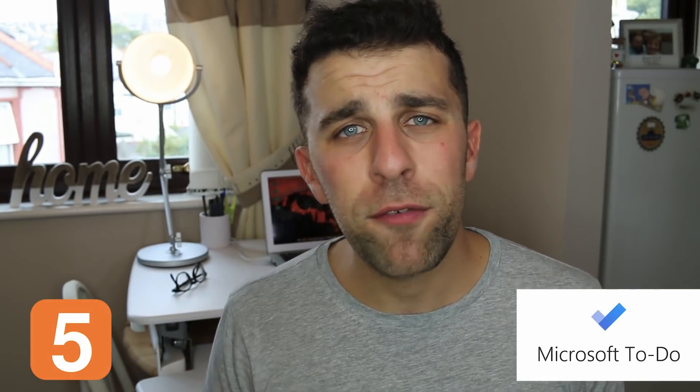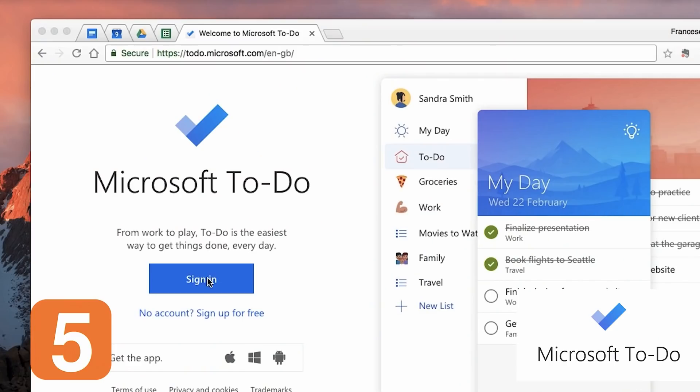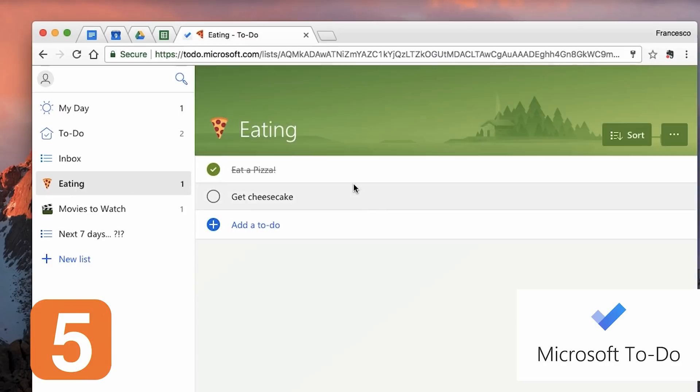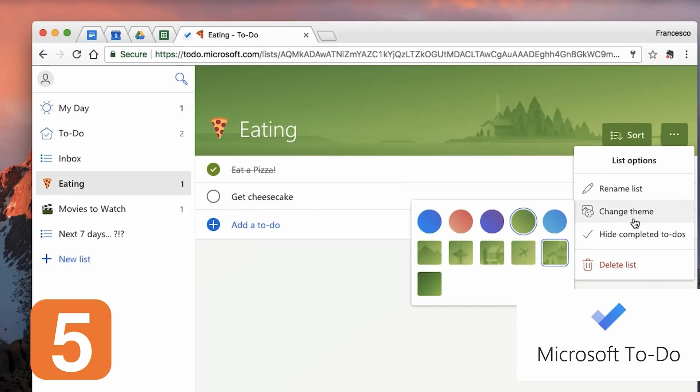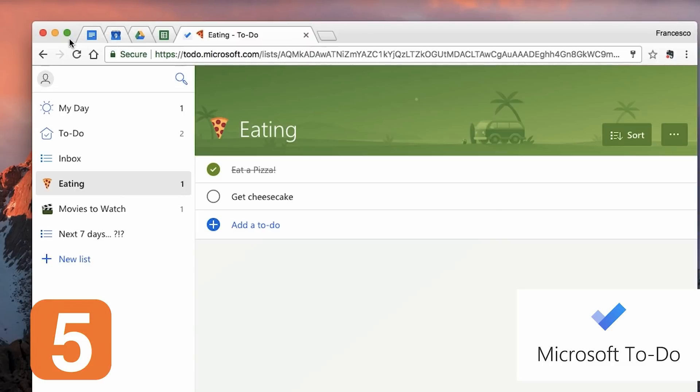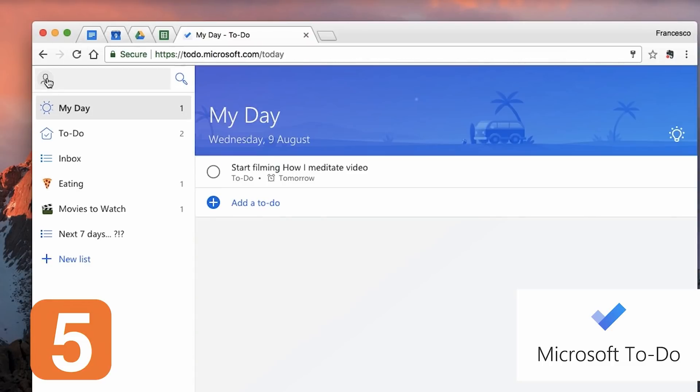The next one is Microsoft To Do, which is designed to replace Wunderlist. Microsoft To Do is easy to get on with but it's very basic — you won't have all the advanced functions found in Todoist, TickTick, or Things 3. What I like about it is the nice theme, clean design, and how easy it is to use. You won't have any struggles whatsoever getting started.